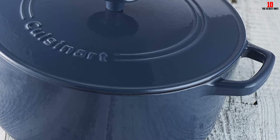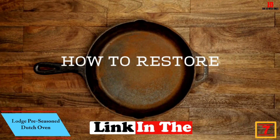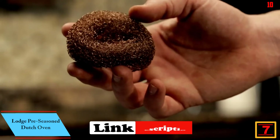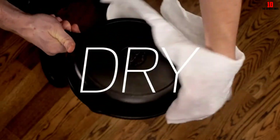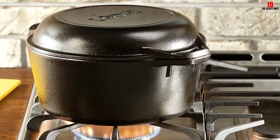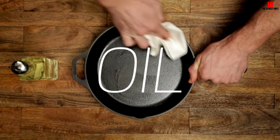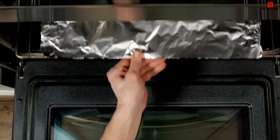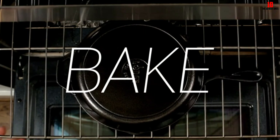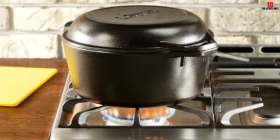At number seven we have the Lodge Pre-Seasoned Dutch Oven. This is a much smaller capacity unit than most on our shortlist — the three-quart capacity makes it a smart choice for singles, couples, and small families. A key selling point is the way this dutch oven converts into a skillet and griddle, giving you double duty in a compact footprint — a winner for apartment dwellers or anyone with limited kitchen space.